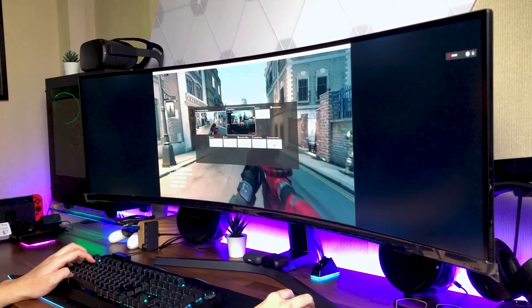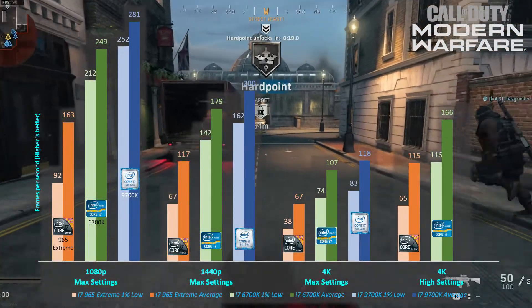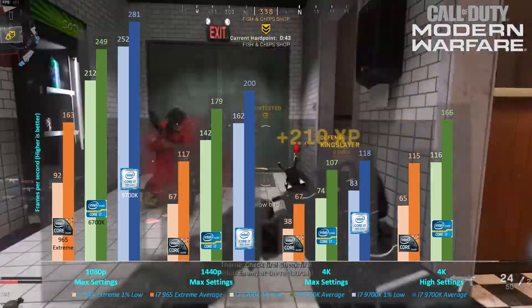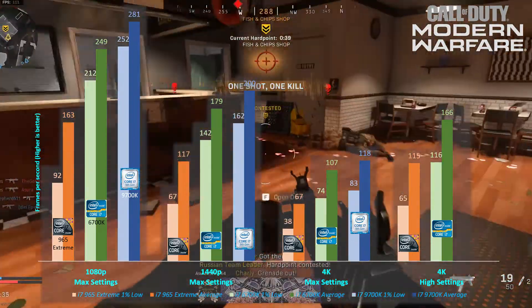When it comes to first-person shooters, where more frames is better, the i7-965 Extreme is able to deliver an average of more than 115fps in Call of Duty: Modern Warfare at 1080p and 1440p. But at max settings at 4K, the game only averages out at 67fps, which is playable, but more is always better.